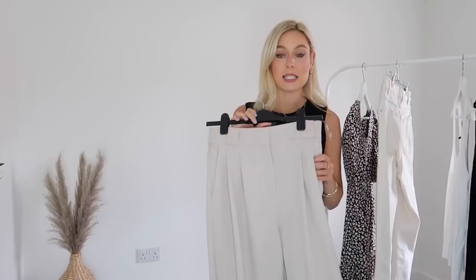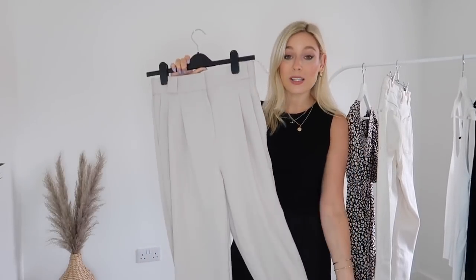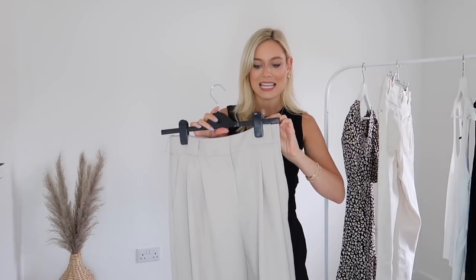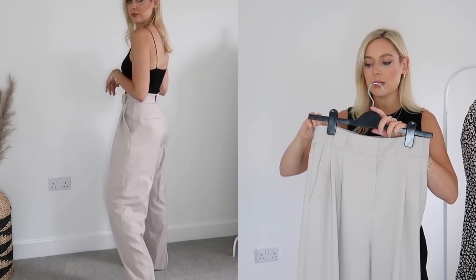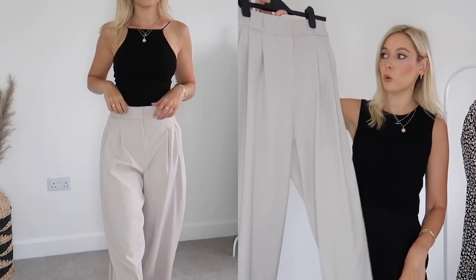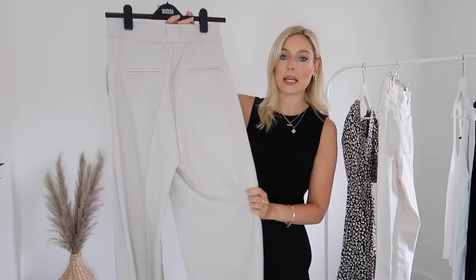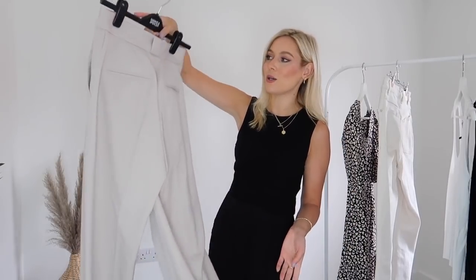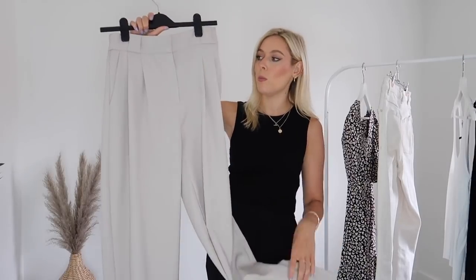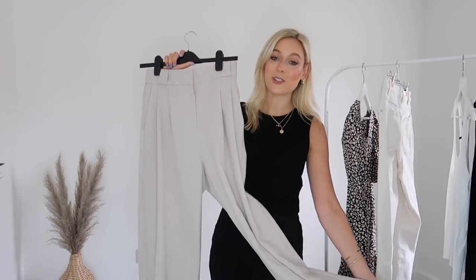Moving on to River Island — I haven't shopped there in quite a long time. I had a look on their website and they have some fab things. The quality of these trousers is honestly incredible. I picked them up in a size 8 — they're £50. River Island prices have gone up since I used to shop there as a teen, but the quality has gone up too. These are a gorgeous off-beige, light fawn-colored tailored trouser with pockets — more of a cut-off ankle length. They're thicker, so going into autumn they'll be perfect.